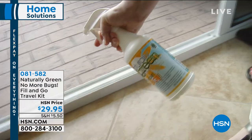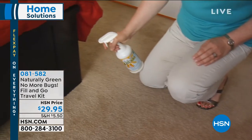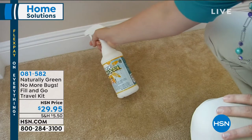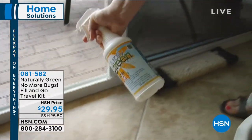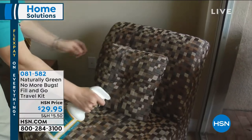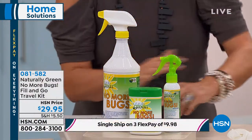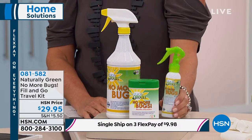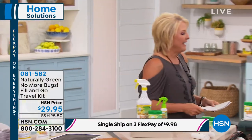Now let's talk about Naturally Green No More Bugs. It's the number one best-selling bug repellent at HSN. It works so well but it's safe for kids and even safe for pets — that's what makes it different. Tonight we're launching the new wipes. If you've got a little one who won't sit still, you just wipe them down. We have a 25-count wipe, a big 32-ounce concentrate, and a refill bottle in this special new configuration for $29.95. Linda Laday is joining me.